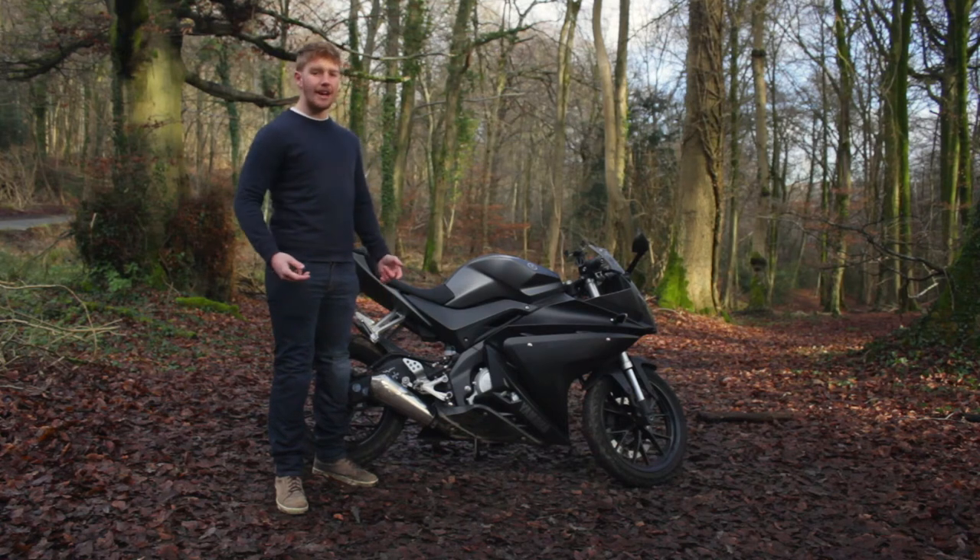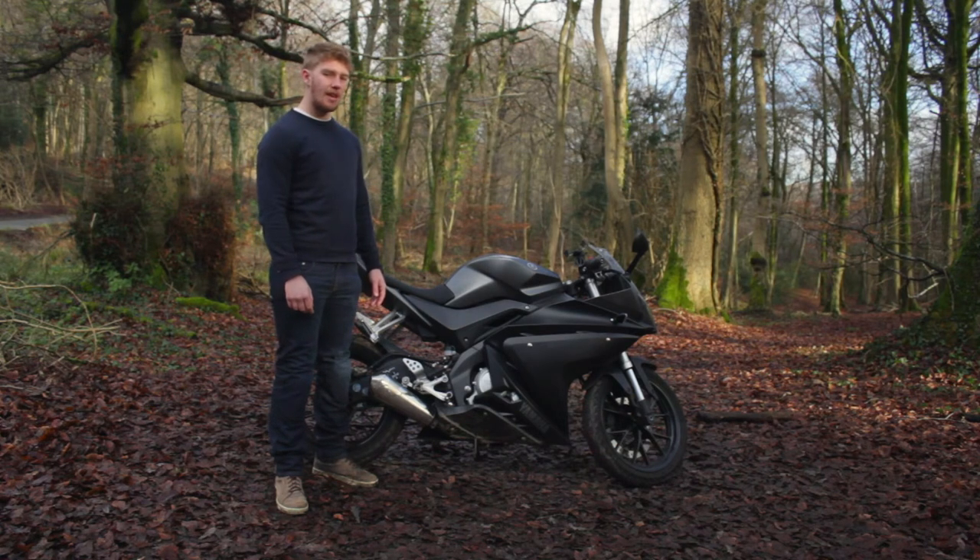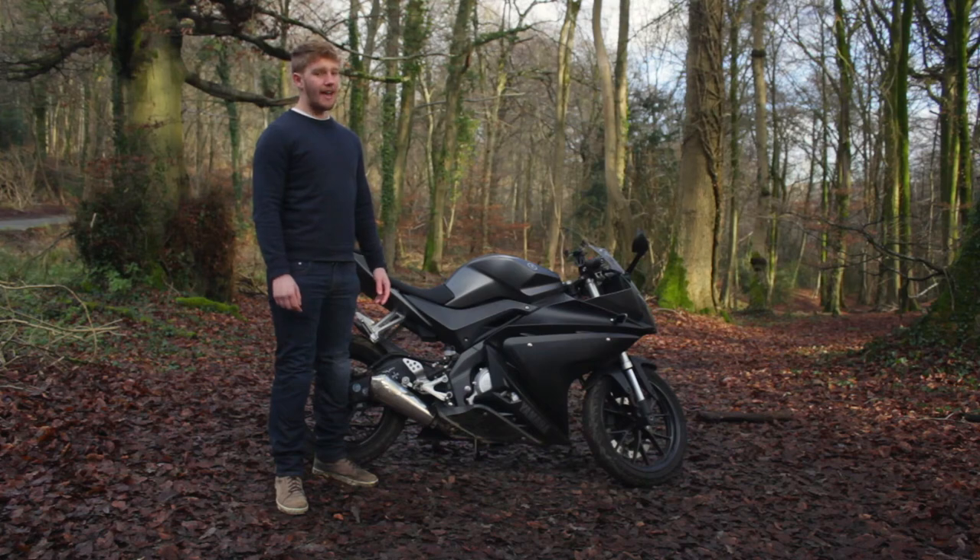This isn't a new bike — in fact, it's eight years old at this point. But it's still one of the best day one bikes money can buy. And two and a half thousand for a new bike? I'd spend that again.